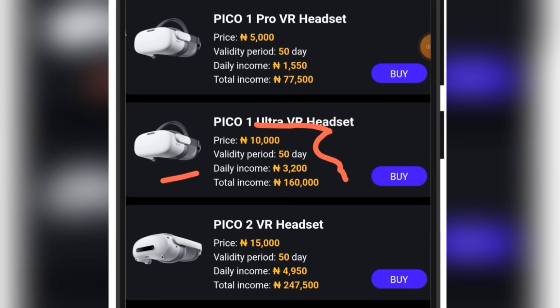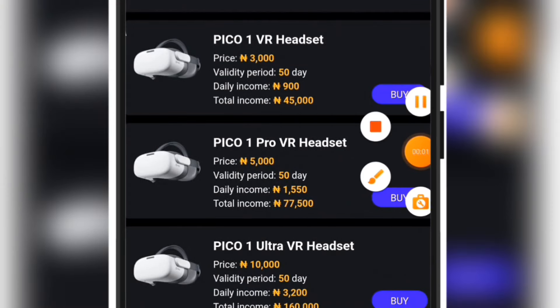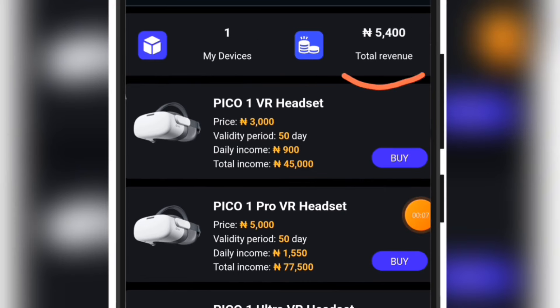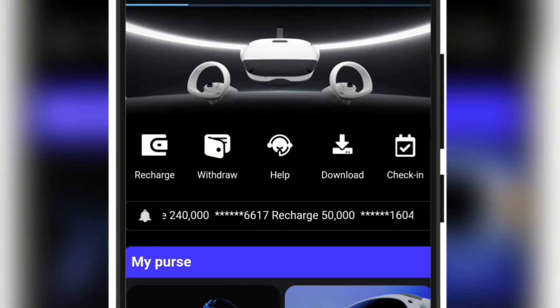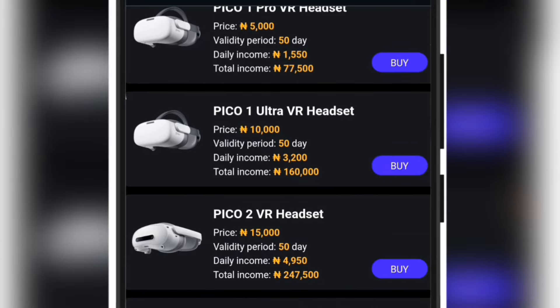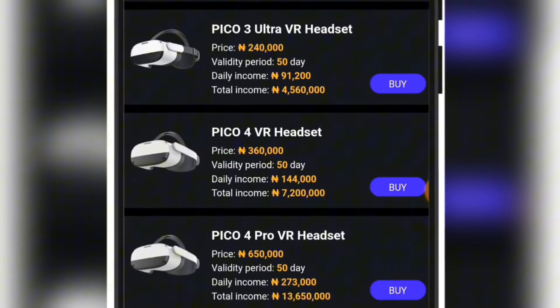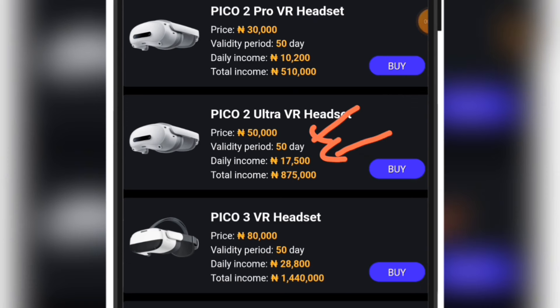When I created this fresh account, I unlocked a product of 3,000 naira and the total amount I have earned with it is 5,400 naira. If I click on 'my device' you are going to see it working for me — every single day I'm getting a daily income of 900 naira. If you want higher daily income you can unlock higher packages. There is a package of 10,000, 15,000, all the way up to 1 million naira. For example, the 50,000 package pays you 17,500 every single day and operates for 50 days.